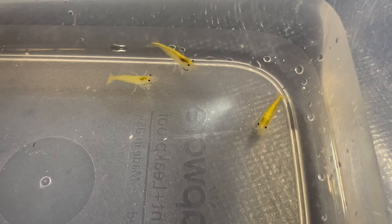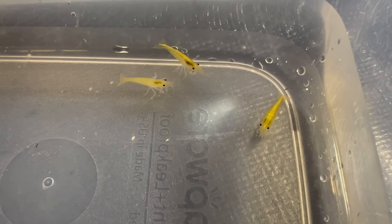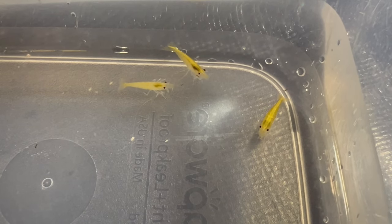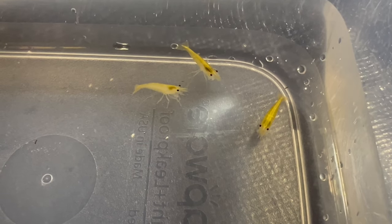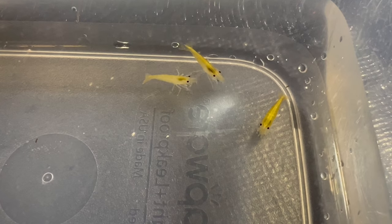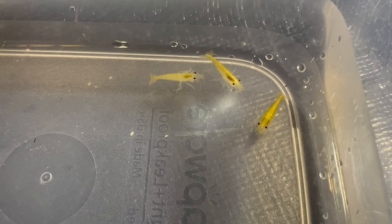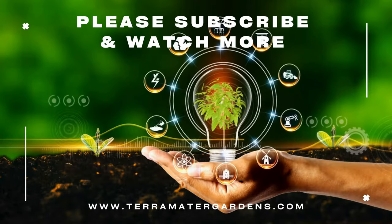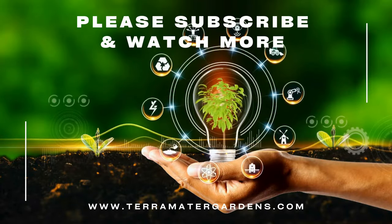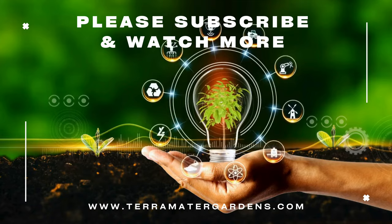Yellow shrimp thrive in freshwater aquariums with stable water parameters and ample hiding places. They prefer densely planted tanks with plenty of vegetation, rocks, and driftwood to explore and hide among. Water temperatures should ideally range from 72 to 78 degrees Fahrenheit, with a pH level between 6.5 and 7.5.